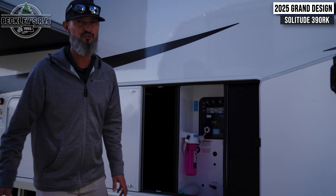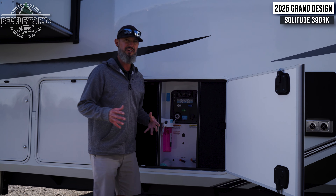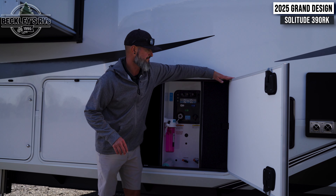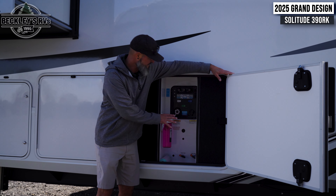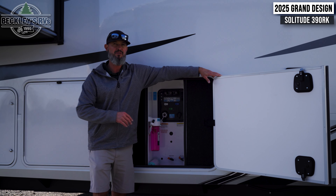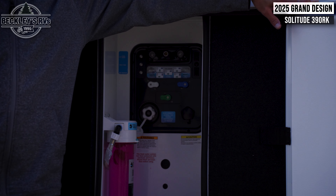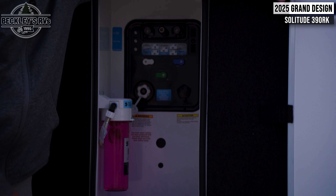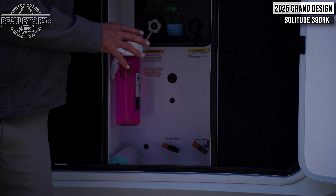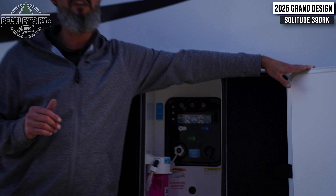Grand Design has stellar engineering when they make these floor plans. Everything here in the utility compartment is color-coded and labeled at your fingertips. Whether you're hooking up at a campground, filling your tank, or winterizing at the end of the season, everything is centrally located to make that job a lot easier. So those are some quick exterior features of this all-new 2025 Grand Design Solitude 390RK.